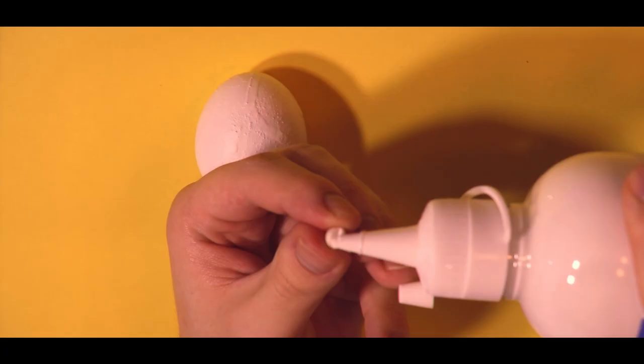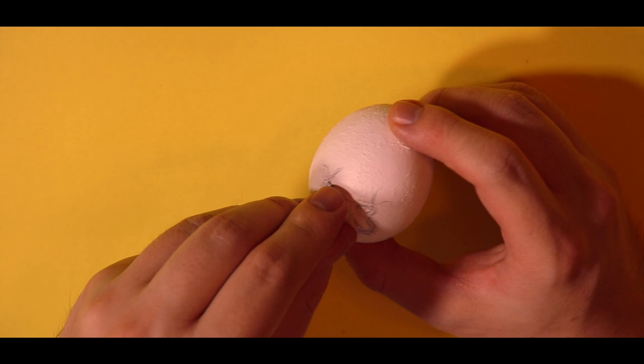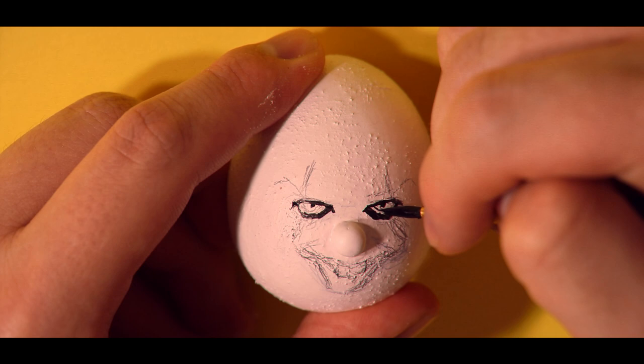To give this egghead a nose, I've gruesomely dismembered a foam packing bead and grafted it on like some kind of Kraftwerk Frankenstein. Next, it's time to give this fool a face.